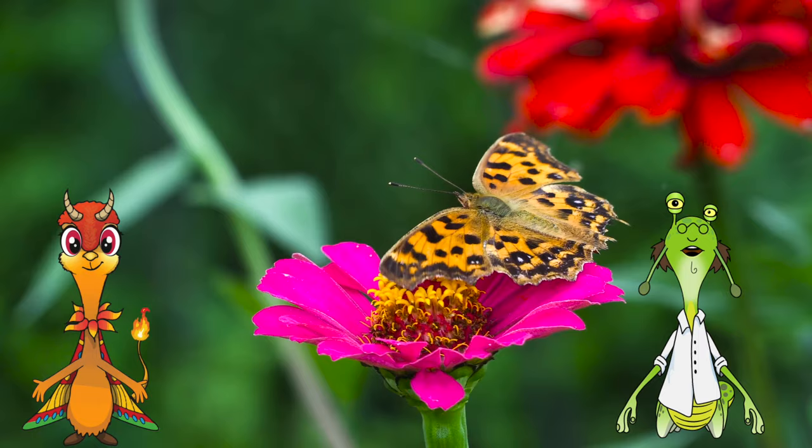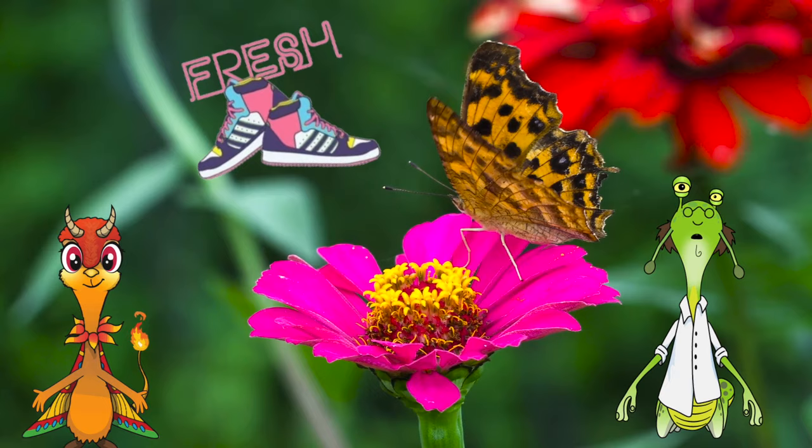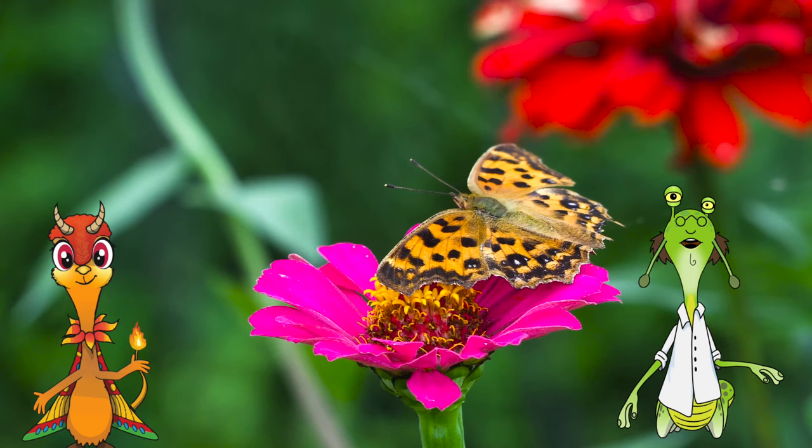They taste with their feet. With their feet? Is that sanitary? For the butterfly, yes. Butterflies taste flowers with their feet in order to test if they're safe to eat for the baby caterpillars. If they are, then that's where the butterfly will lay her eggs.